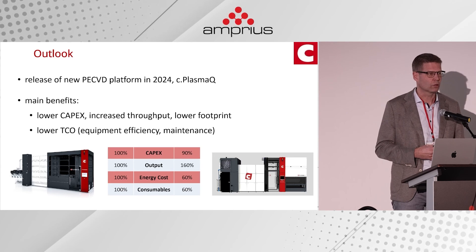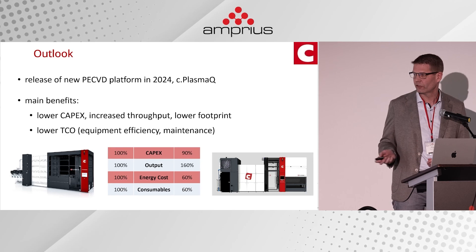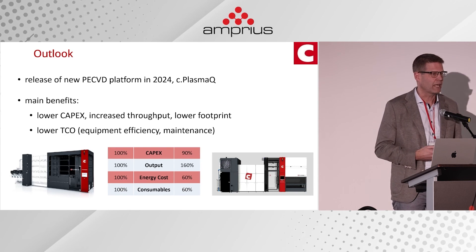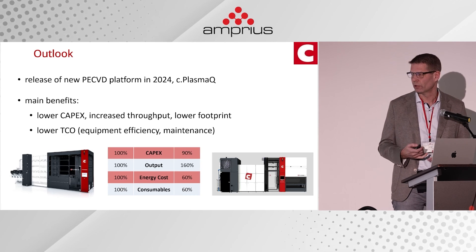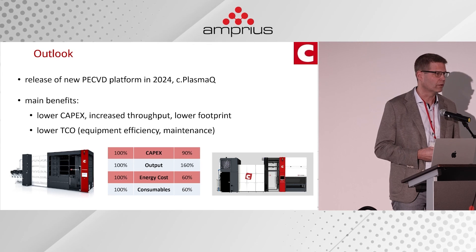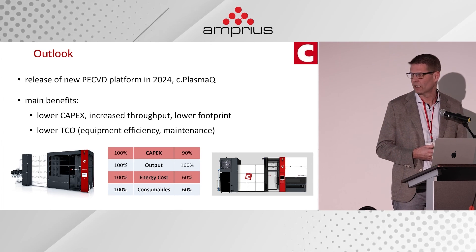Compared to a standard system we deliver today, the new platform will remain at the same capex while increasing throughput by around 60 percent, and will be significantly more efficient in terms of energy consumption and process gas consumption.